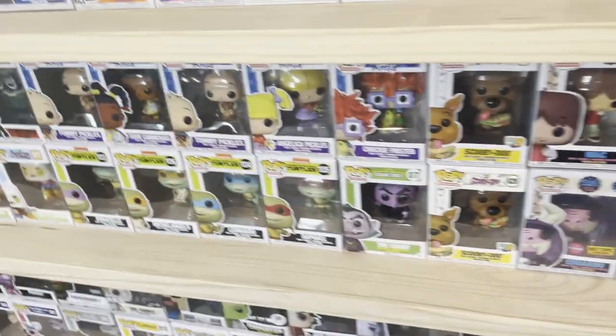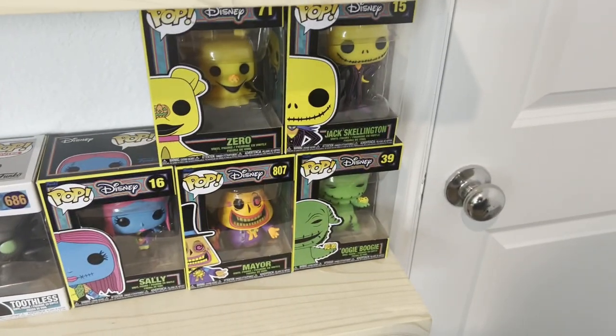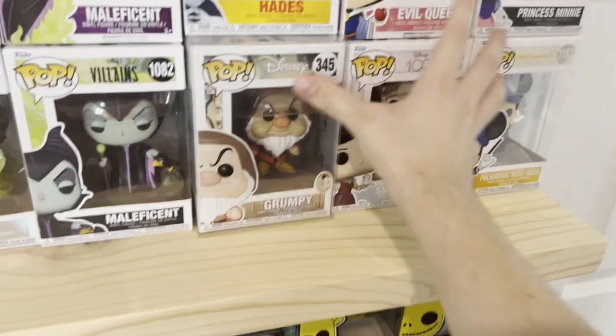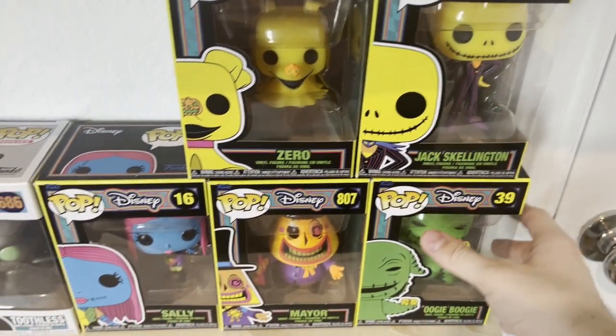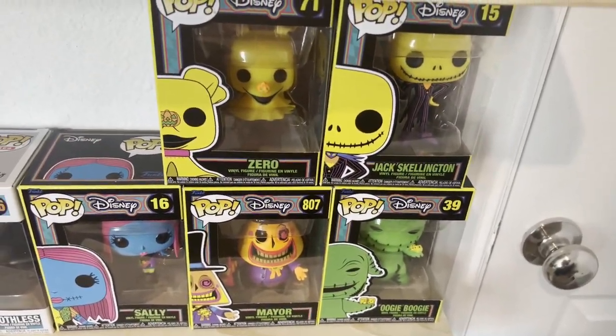This is my animation section now. I do realize these are more Disney than animation, but I don't really feel like rearranging — I only have room for one more so I was like, I'll just put them in animation, who cares? They're also the Blacklight version, which means all of these glow in the dark. I have the entire set of the Nightmare Before Christmas ones, so that's pretty cool.